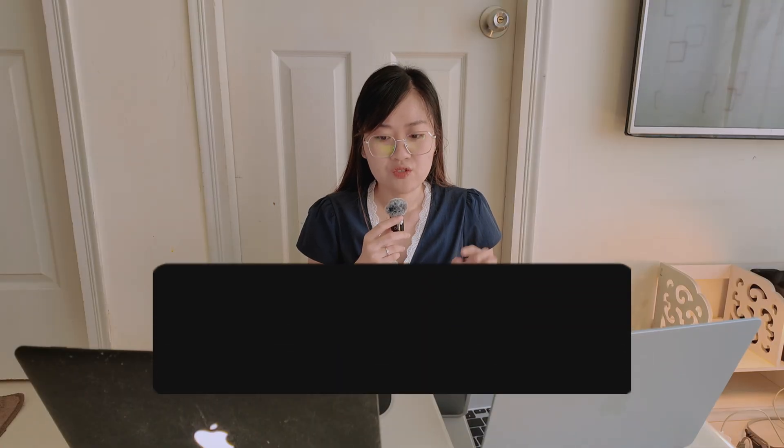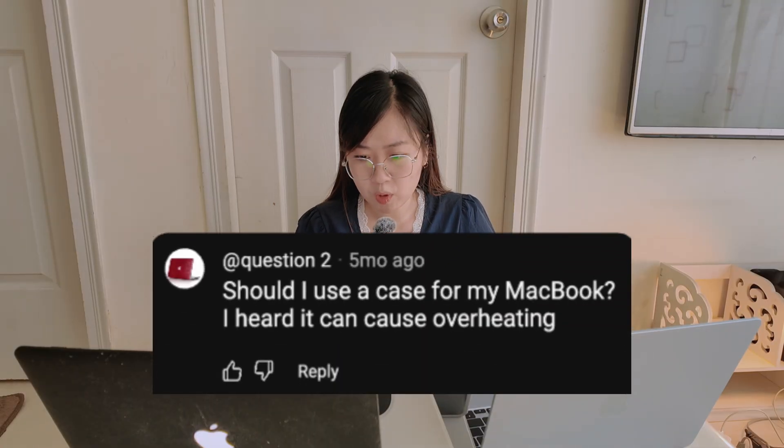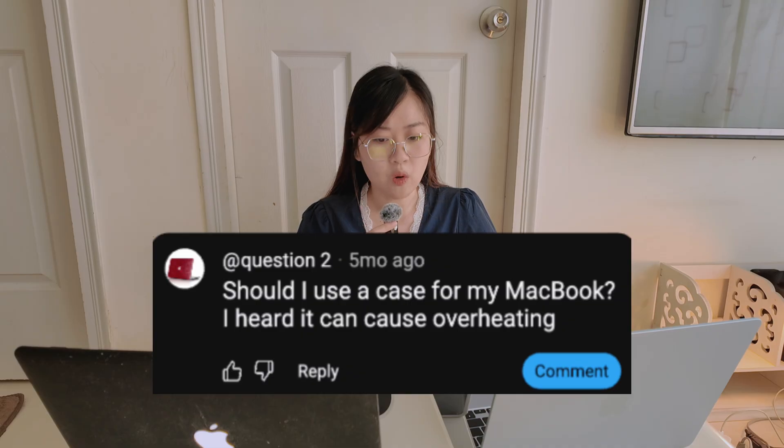So my advice is skip it — just keep your hands clean and close your laptop gently. Second question: should I use a case for my MacBook? I heard it causes overheating.